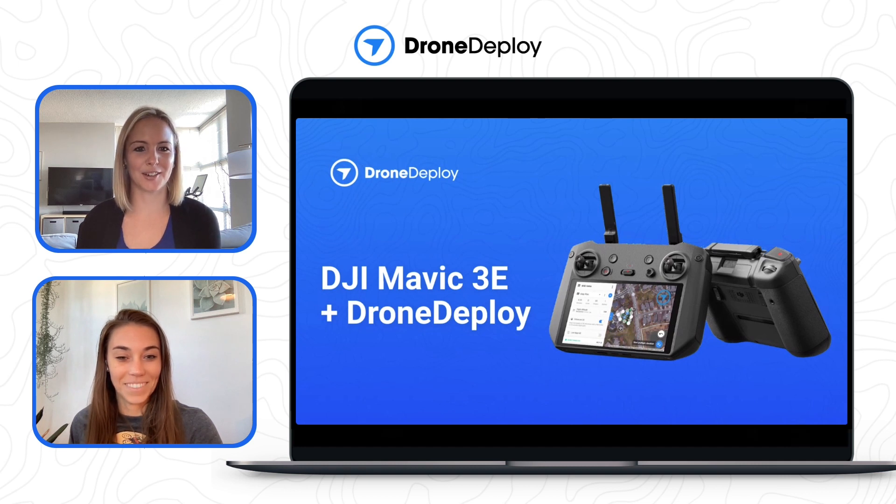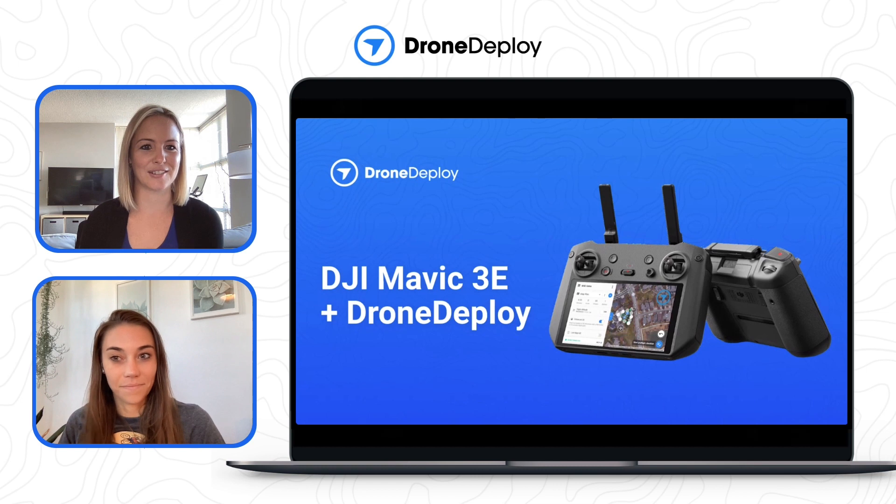Your hype video is amazing, by the way — so if you haven't checked it out yet, be sure to watch it. Marissa is the local expert on all things flight here at DroneDeploy. We'll talk a little bit about the drone specs, the beta program, and the smart controller that comes with it, and then we'll get into a lightning round of FAQs. We're really excited to talk about the M3E today.